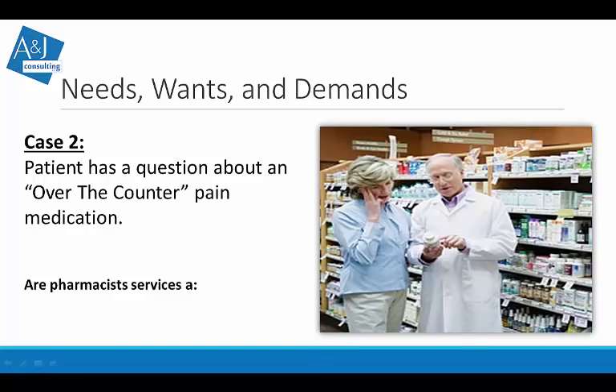Now, what if a patient has a question about an over-the-counter pain medication? Is a pharmacist needed or just wanted? There's no legal requirement that patients must only ask pharmacists — they could use the internet, ask a nurse, a doctor, or even a neighbor. Maybe they want a pharmacist because the pharmacist is a medication expert — that sounds like a great want. The question is: how do we transfer that want into a demand where a customer is willing and able to pay for that expertise or advice?